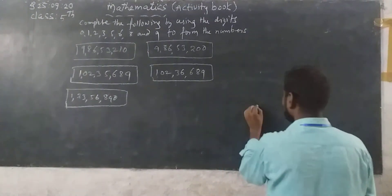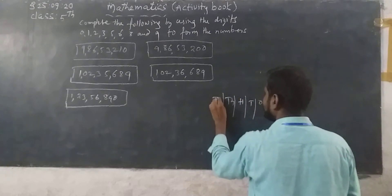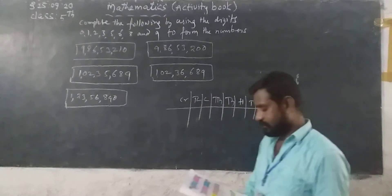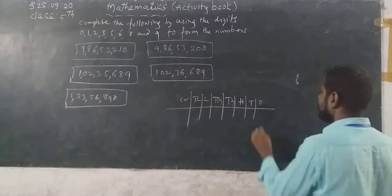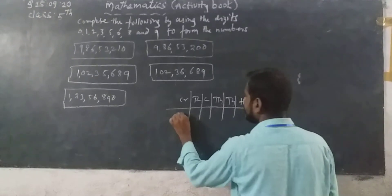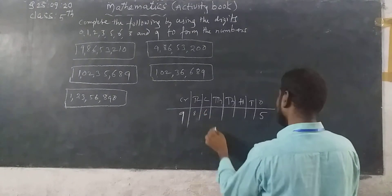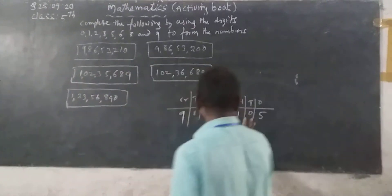See here, for the largest odd number: 5 is in the ones place, 9 is in the crore place. Then you write: 10 lakh — 8, lakh — 6, 3, 2, 1, 0. So the number is 9 crore 86 lakh 32,105 — but wait, you can write this problem in 2 methods.